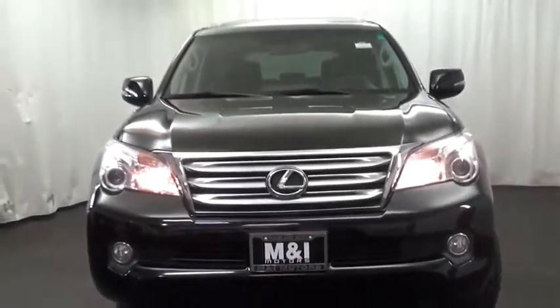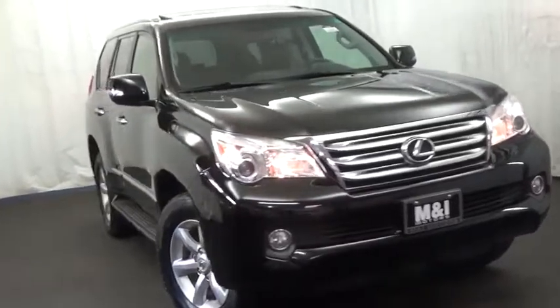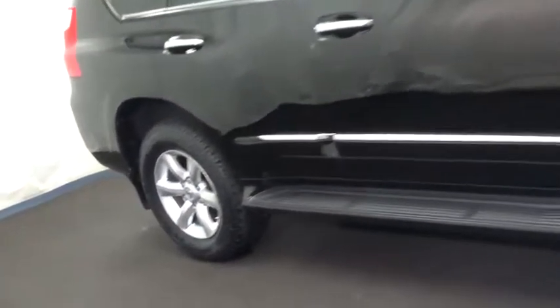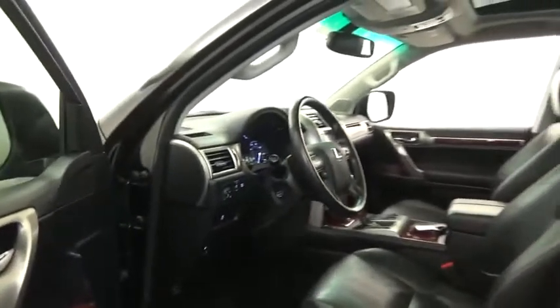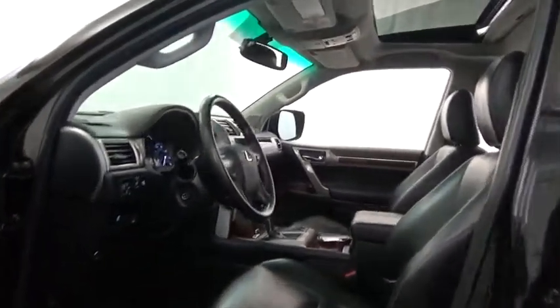2013 GX460. This seven-passenger utility vehicle is more powerful, capable, and versatile than ever before. Visionary in every sense of the word, the GX460 boasts one of the tightest turning circles in its class, a suspension system that helps enhance your capability, and the best-in-class V8 fuel economy.